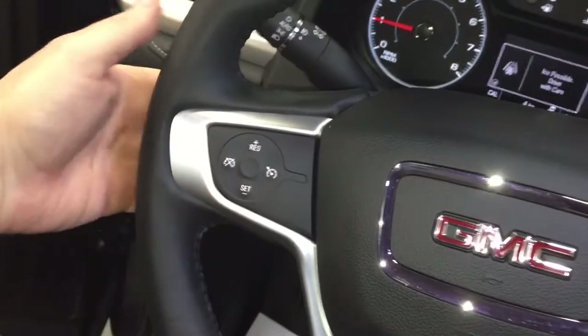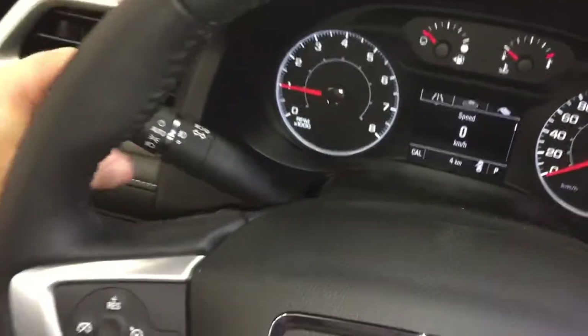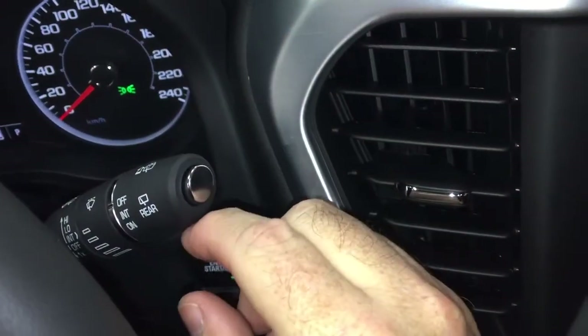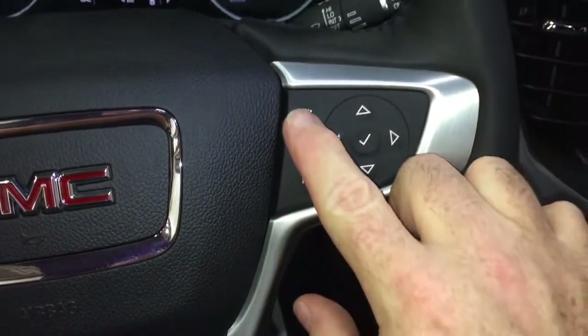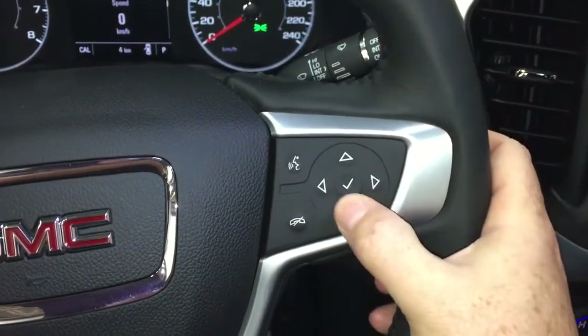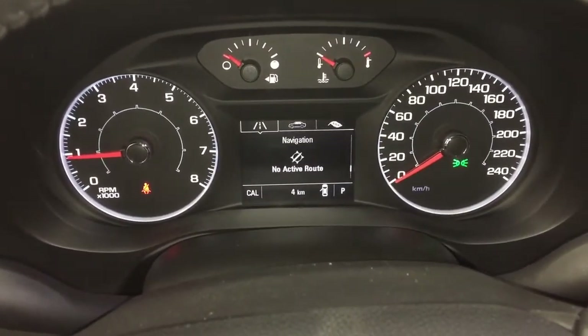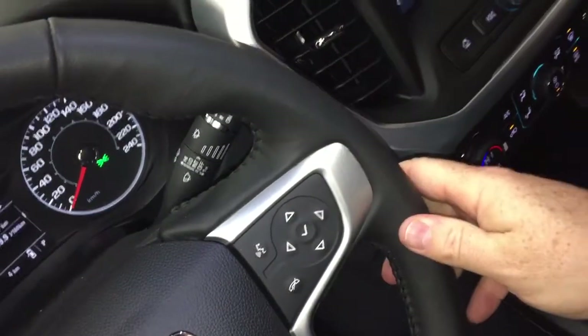Cruise control here on the left, and toggles to save and scroll through some favourite radio stations. Headlights and turn signals on the left. Right-hand side has the intermittent wipers, including the rear wipers. Right here is where you'll find your hands-free calling and voice command, and driver information centre menu — it'll tell you all you need to know about your Acadia at the touch of a button. You also have a volume control behind the wheel.